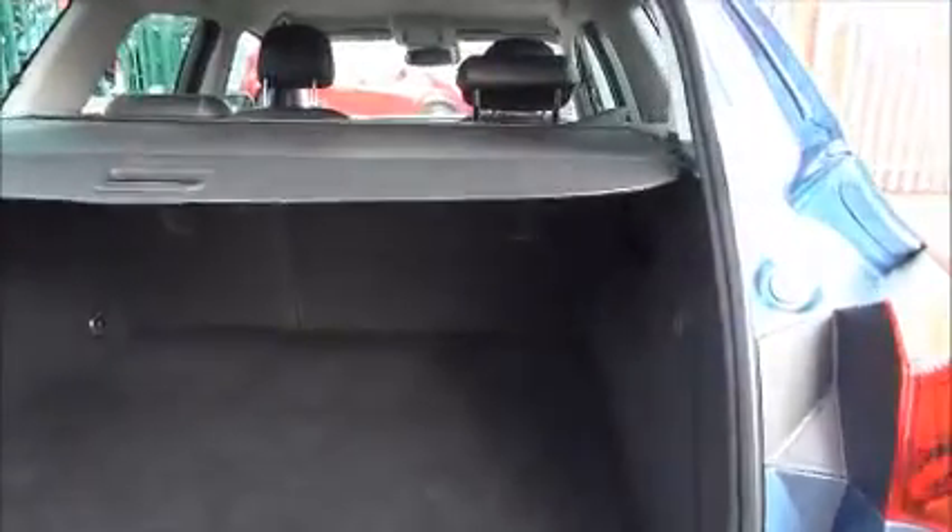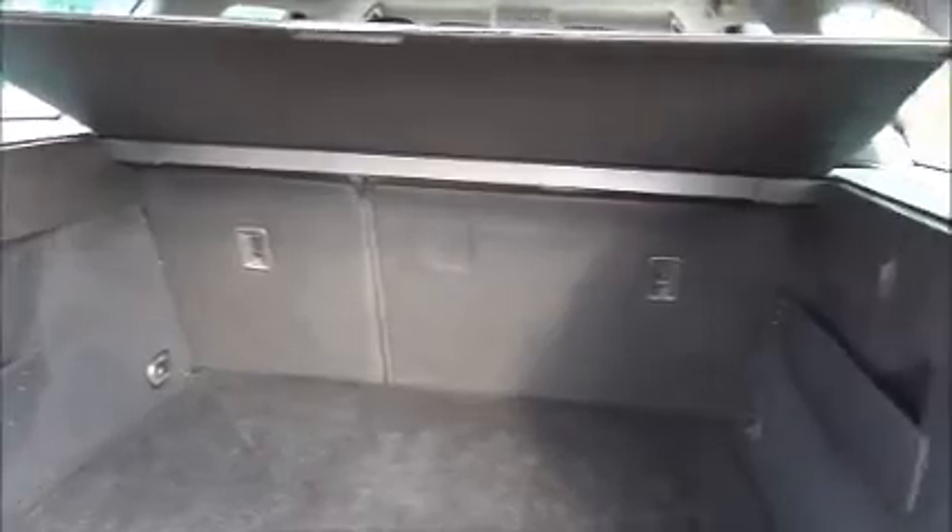Inside the boot of the Sports Tourer you have a very spacious boot area with a 60-40 split rear seat, a very spacious boot size, and a fold-away rear parcel shelf.